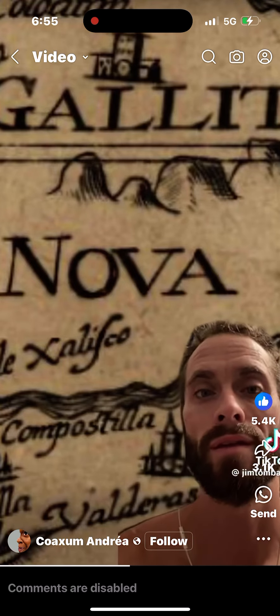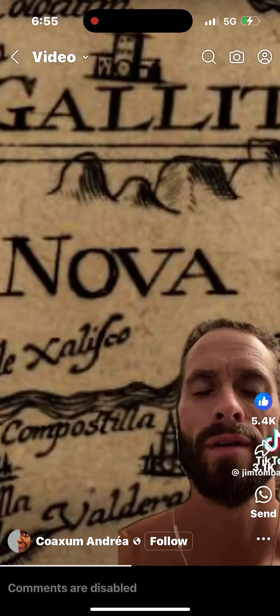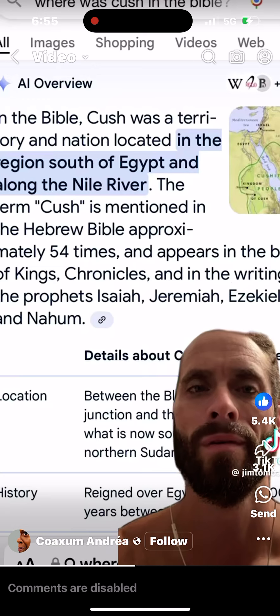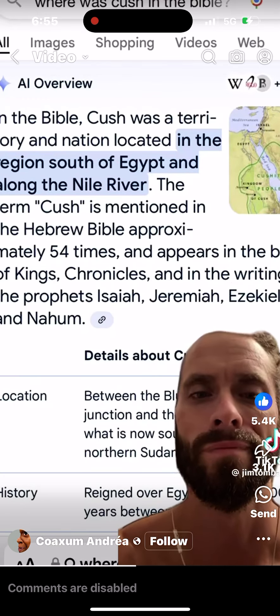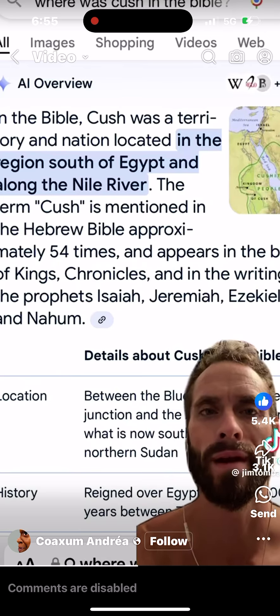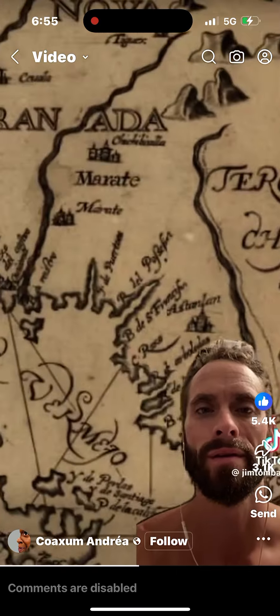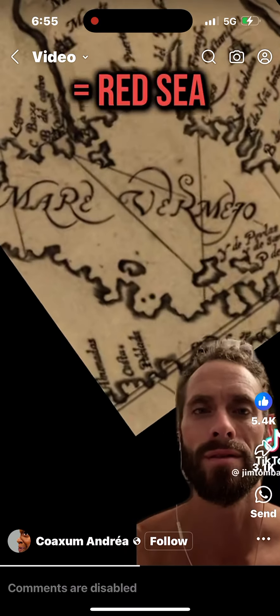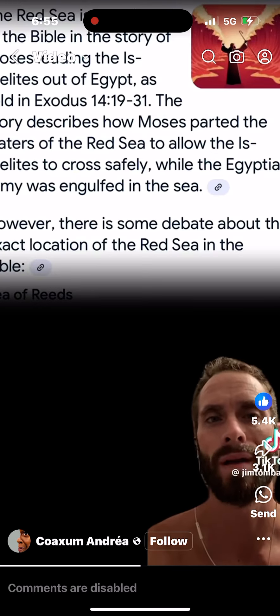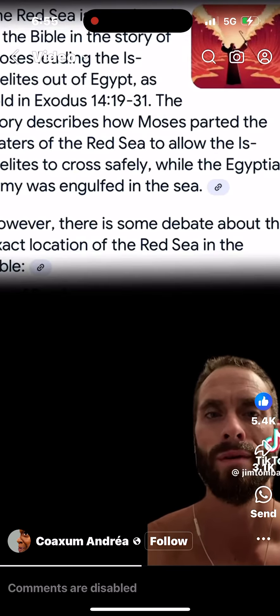Looking further west, you'll notice Cush. Cush, said to be in Africa, was where the descendants of Ham settled after the flood when they got off the ark with Noah. Just west of that, you'll notice Mara Vermeo, separating California as an island from the mainland. Mara Vermeo translates to the Red Sea — the body of water parted by Moses during the Israelites' escape from Egypt.